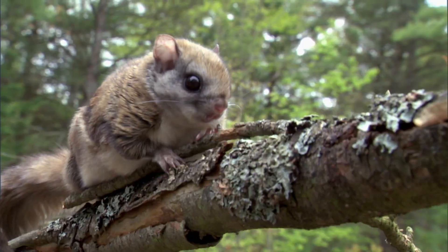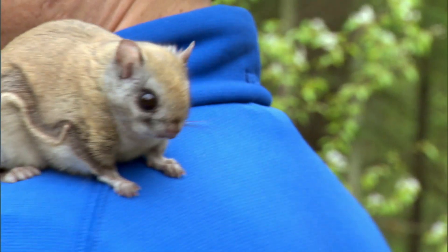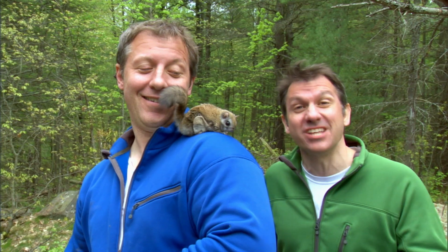Martin, where'd you go? Over here, Chris! I found her — a flying squirrel. She has all the features and abilities a glider needs. She's light, only weighs about as much as a donut.